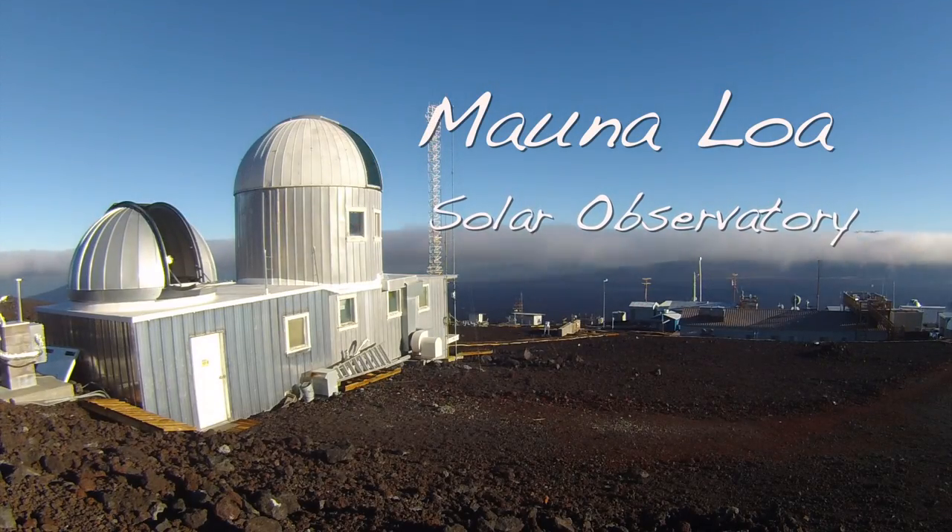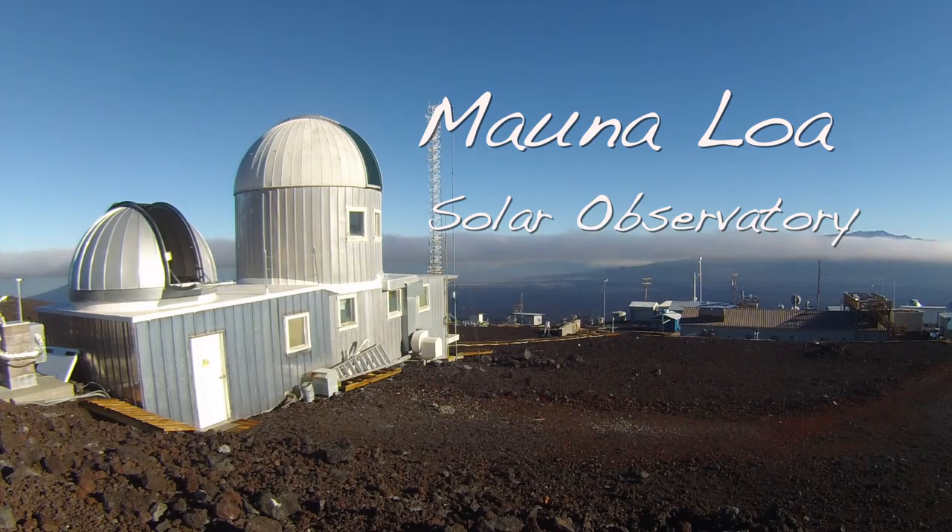The National Center for Atmospheric Research has a laboratory that studies the sun. Like all stars, our sun gets its power from nuclear fusion in the core. It converts hydrogen to helium, and all stars get their power that way.